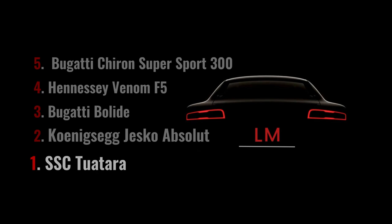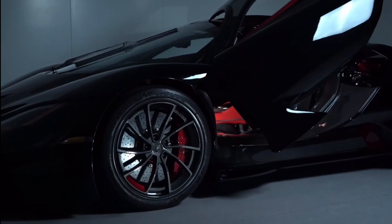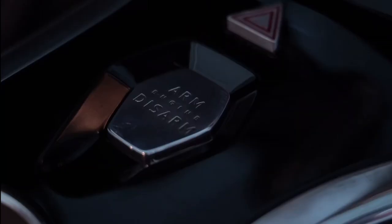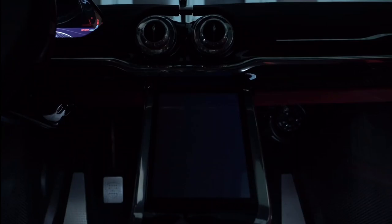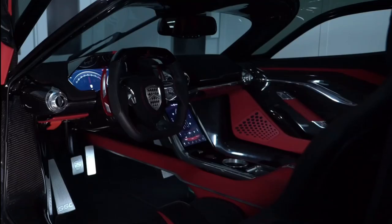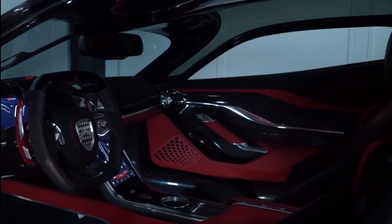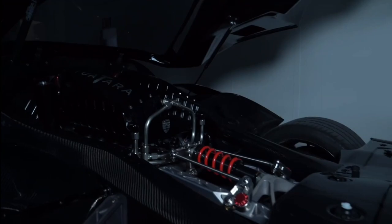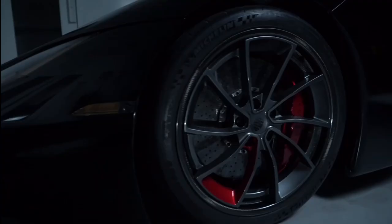In first place, as the fastest car in the world, we have the SSC Tuatara. This American supercar, weighing 1,247 kg, set a new speed record, reaching a speed of 331.15 mph or 532.93 km/h on Nevada's Route 160. The Tuatara is equipped with a 5.9-liter twin-turbo V8 engine that produces 1,750 hp, an incredible power that allows it to reach extreme speeds in a short time.